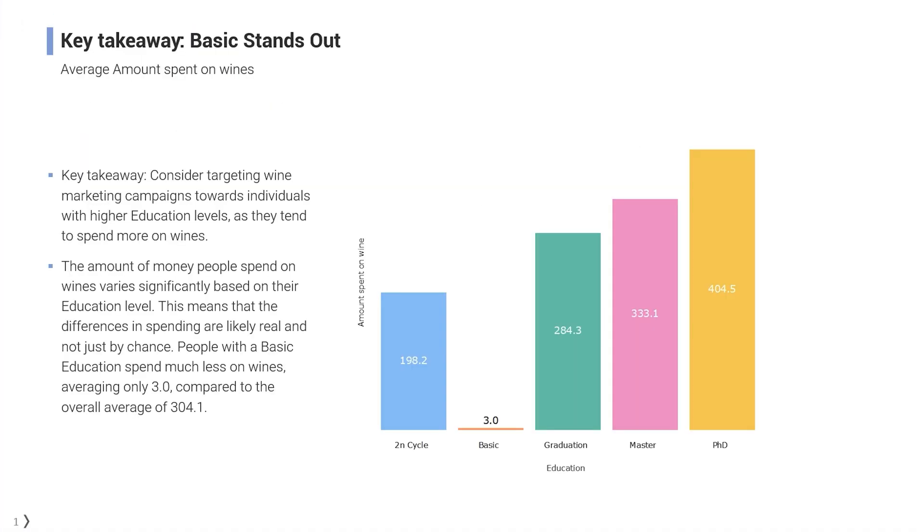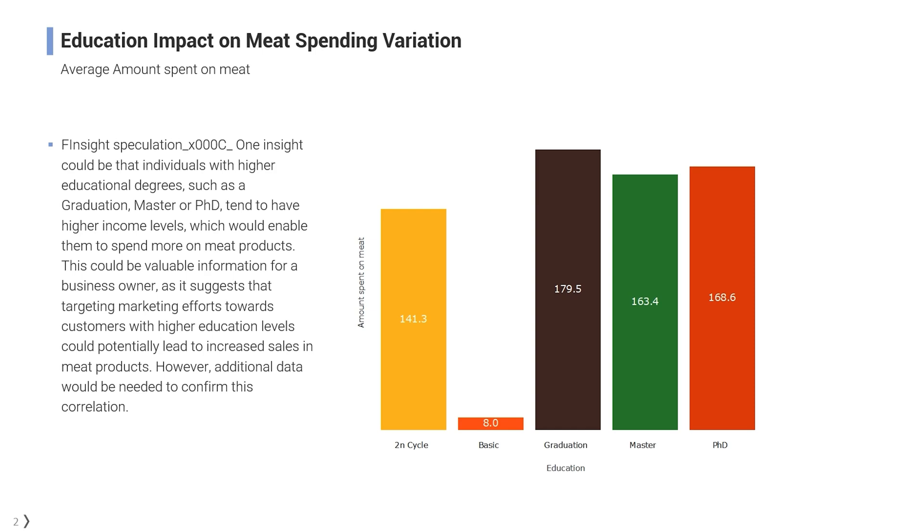Basically, you get to ditch the hard parts of data analysis and keep the rest. Plus, you can save your charts and convert all your raw data into a sleek presentation.